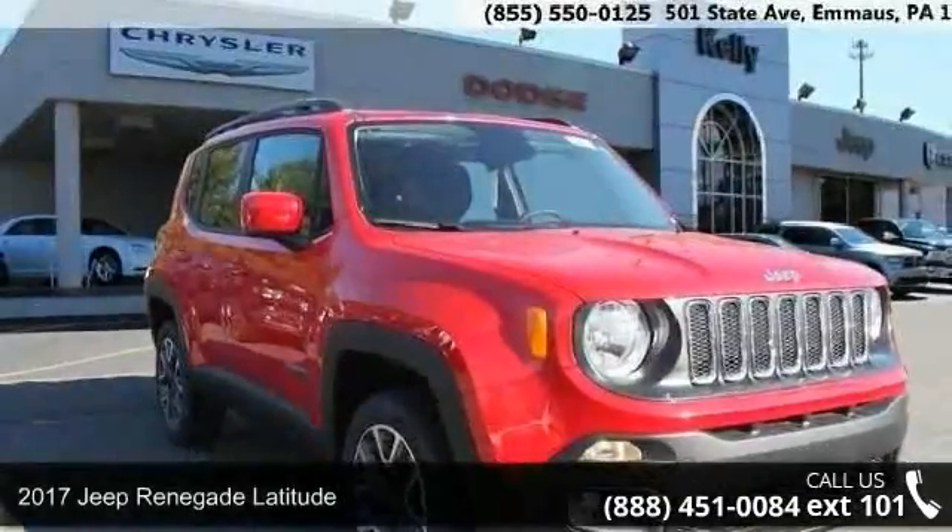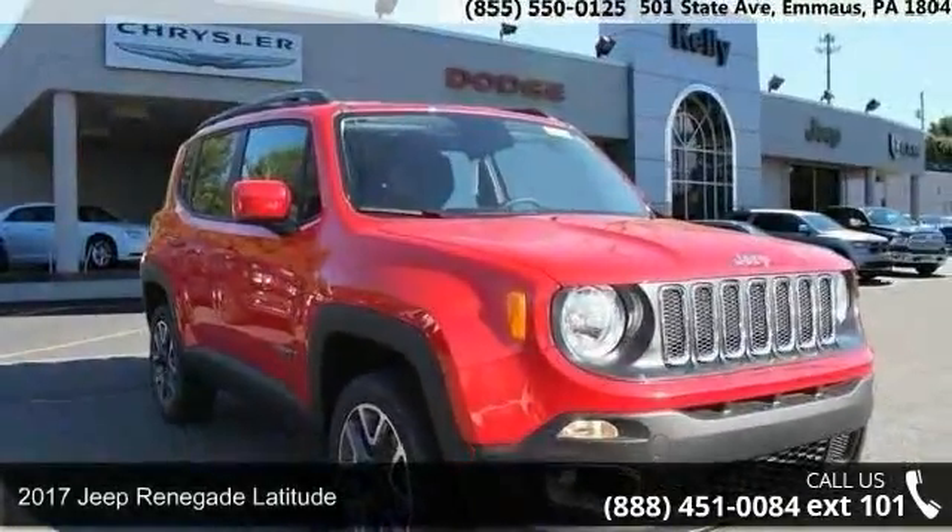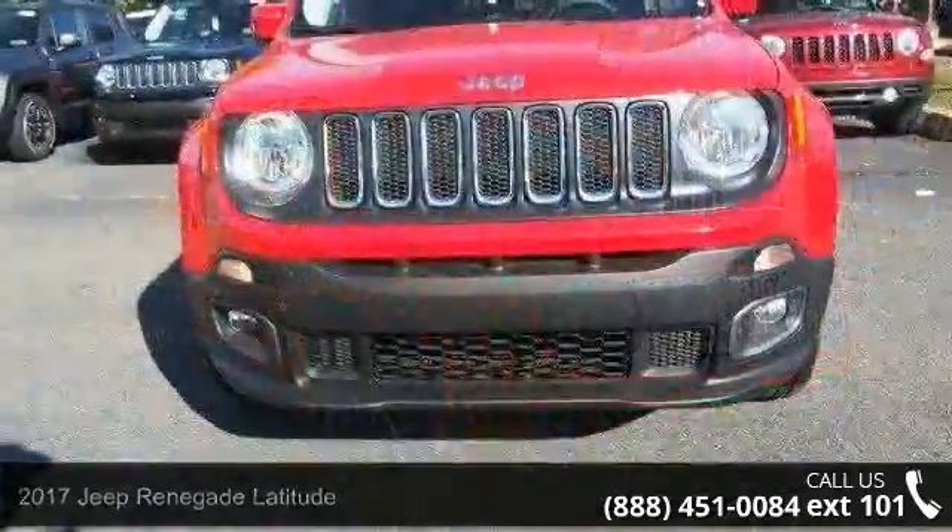Arrive in style with this 2017 Jeep Renegade Latitude. This may be the set of wheels you've been looking for.